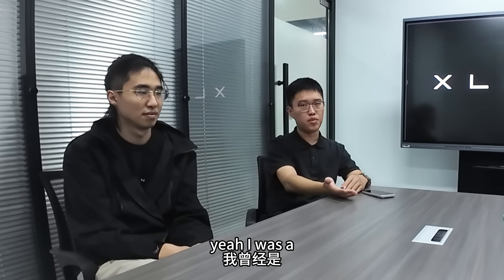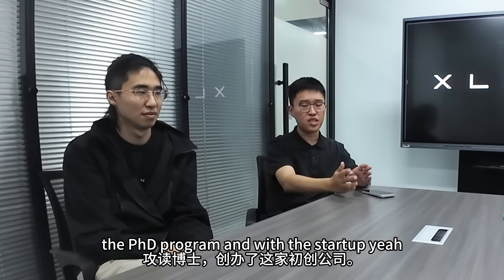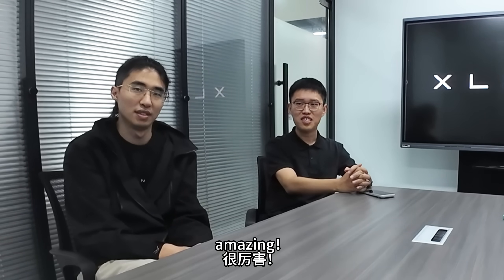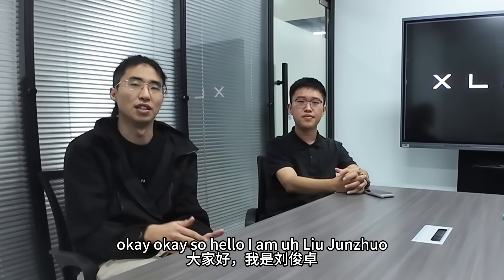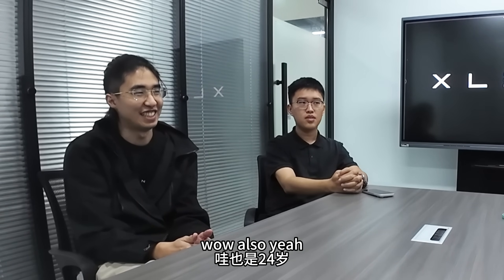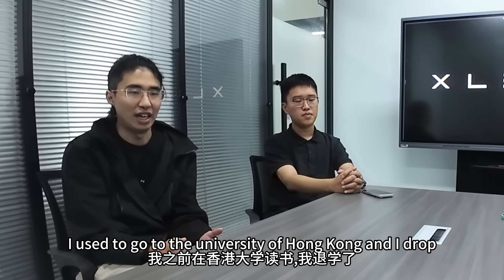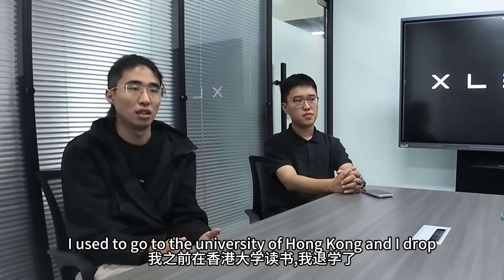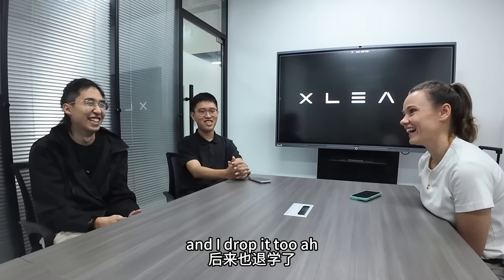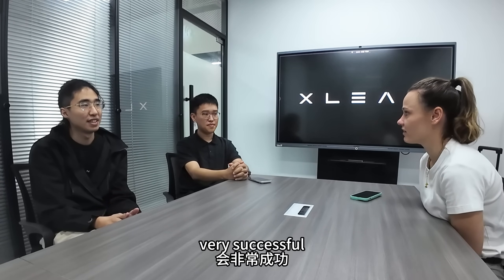I was a PhD student at the Chinese University of Hong Kong, but I dropped the PhD program and started this startup. Hello — I am Liu Junzhuo and I'm 24 years old. I am the product manager of Xlean. I used to go to the University of Hong Kong and I dropped it too. It's worth it, because I think the product I saw today will be very successful.